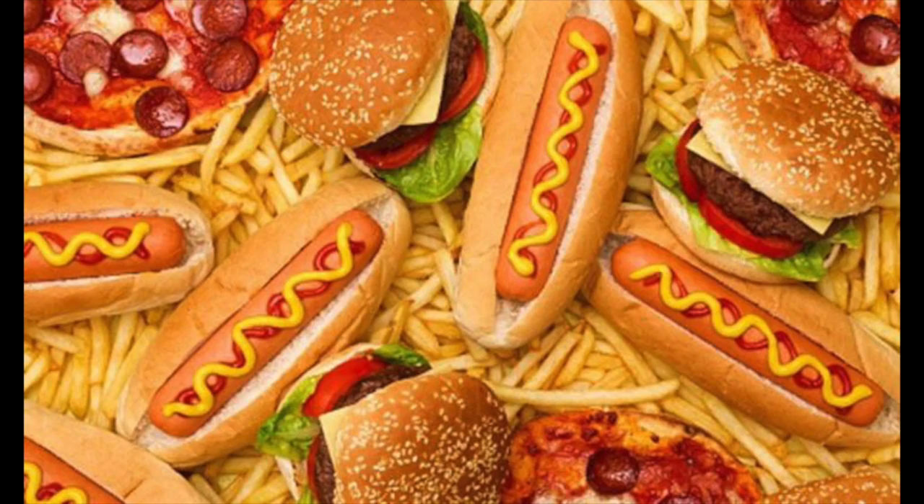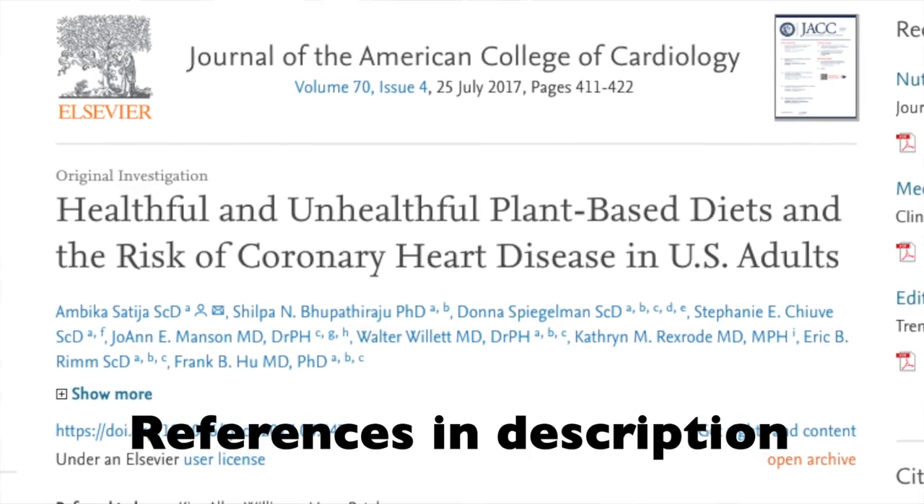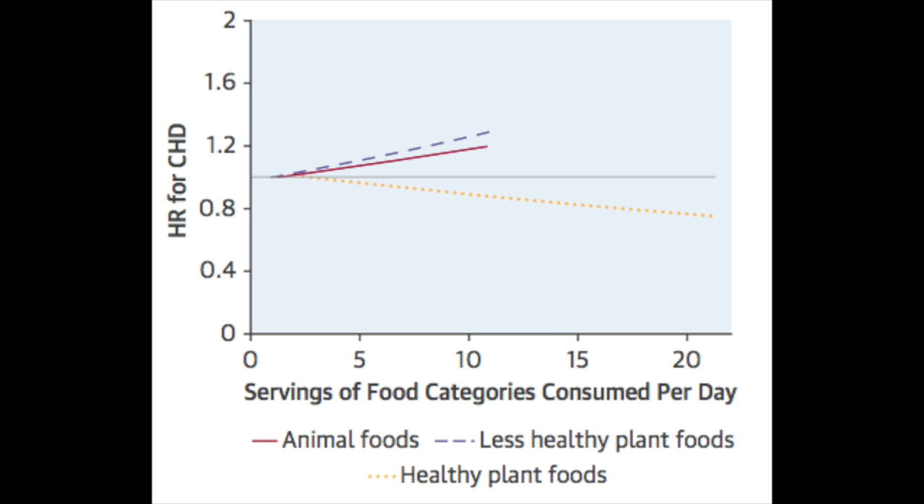I complained about this in my Game Changers review: people often go from animal junk to plant junk. I get it, it's an easier shift, it's tempting, but it's not what we're shooting for long term. The scientific evidence indicates that switching from animal foods to refined carbohydrates — that's processed food — doesn't improve our health.